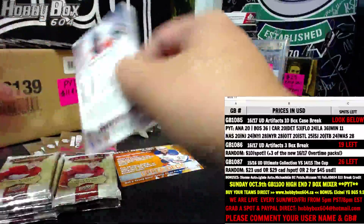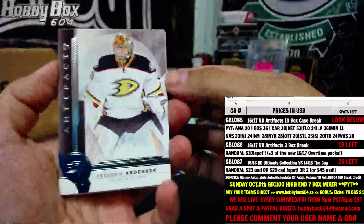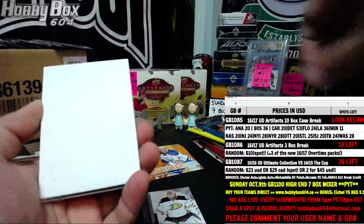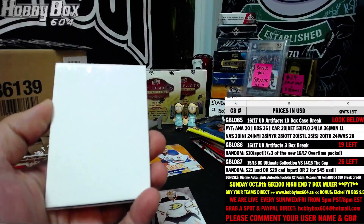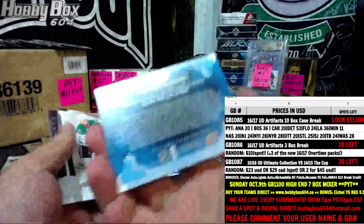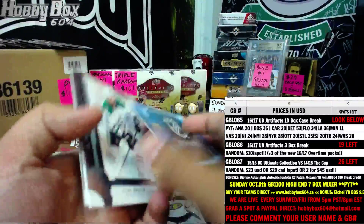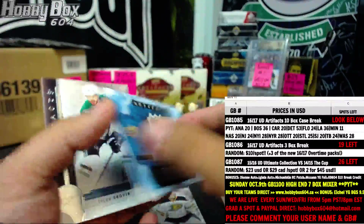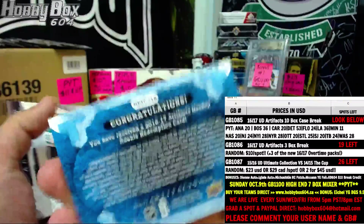Pack one. Nice design to the base cards — not bad, pretty fancy. Artifacts base is always good, I always like the base. And a wild card — rookie redemption wild card number 218. I don't know if this one has been released or not. Someone can help me out, check for him — 218.